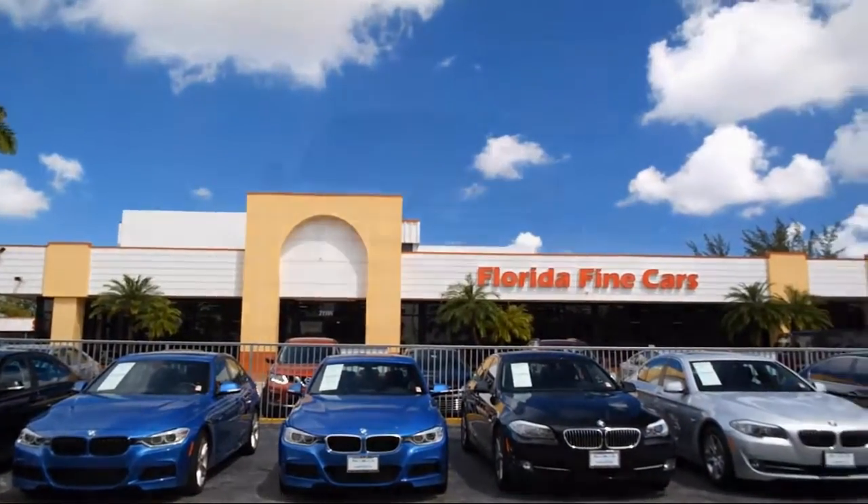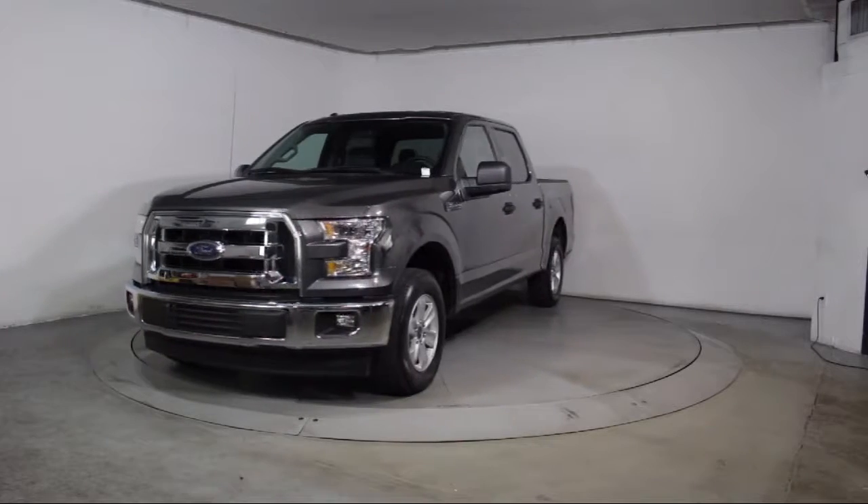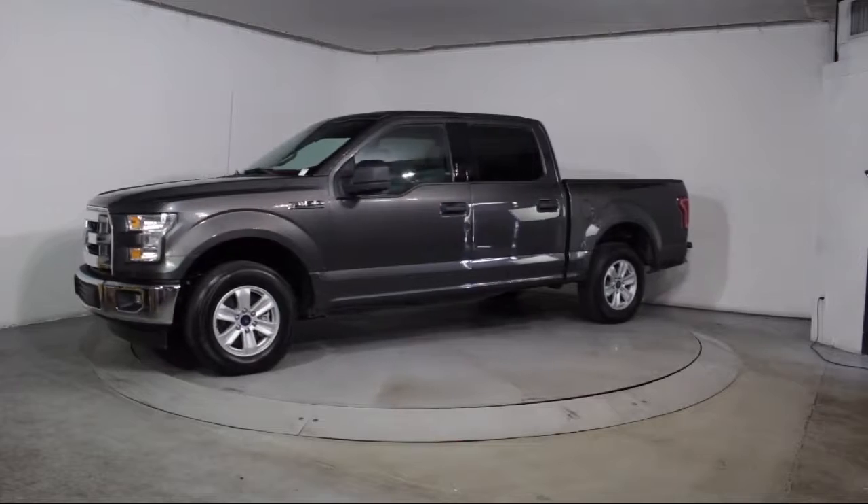Here's a look at another one of our vehicles from our massive selection. It comes equipped with Steering Wheel Controls, Keyless Entry, Alloy Wheels, Air Conditioning, and Traction Control.